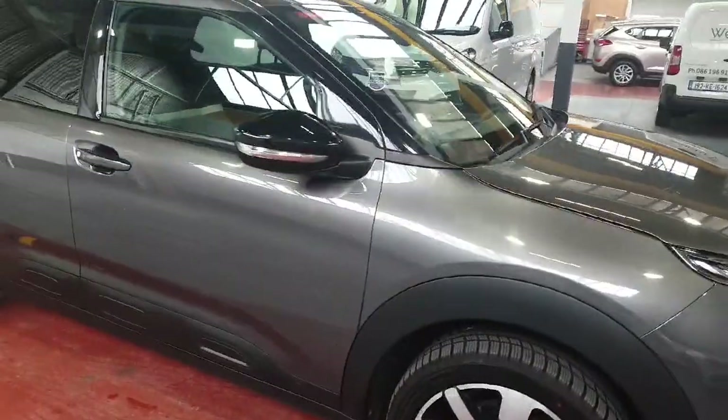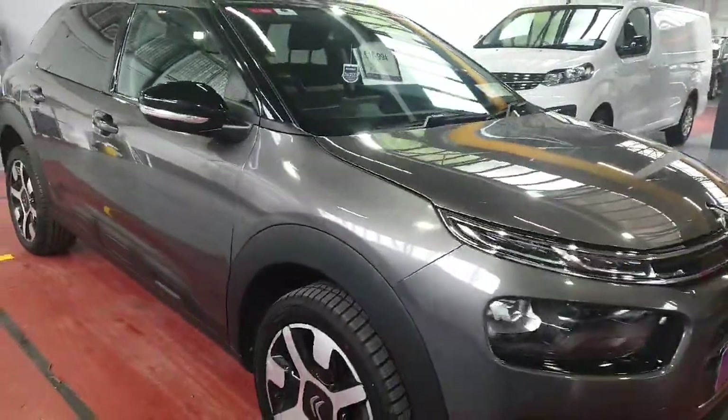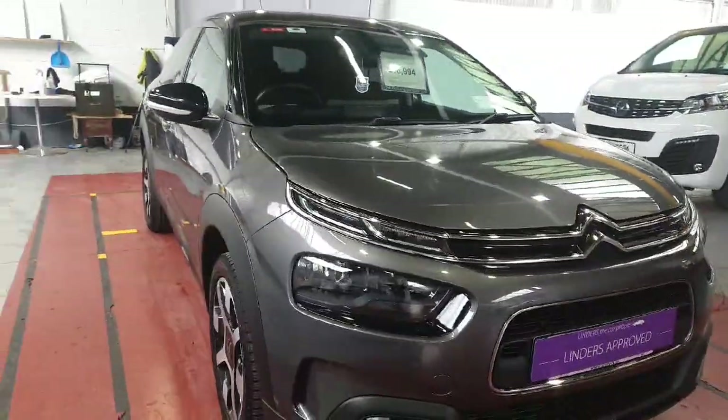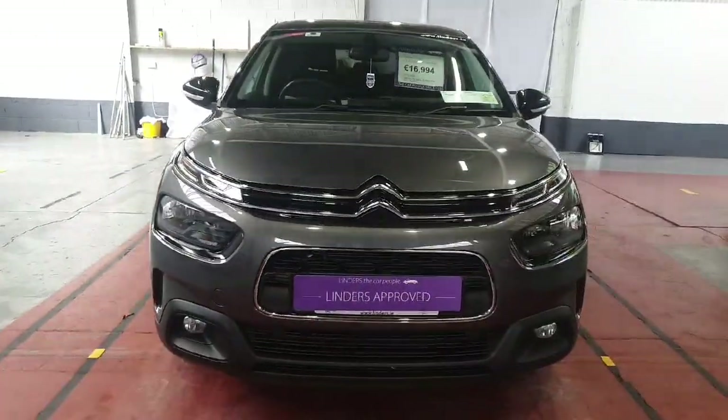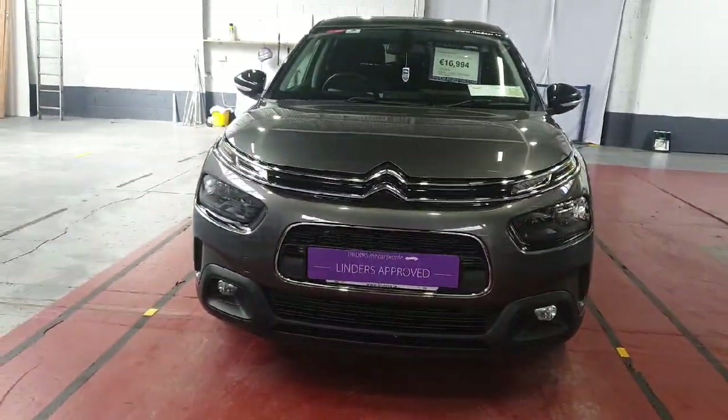If you are interested in this car or would like to make an inquiry or would like to test drive it, we do accept all trade-ins and we have the lowest finance rates as well. Just give us a shout here at Linders & Chapel Lizard.